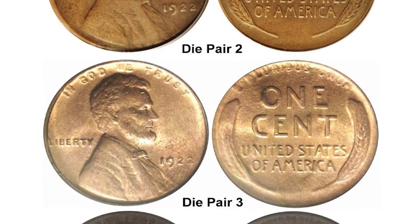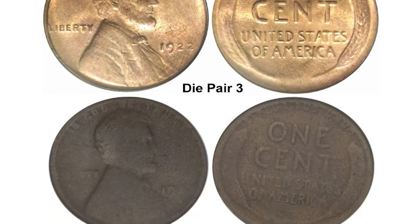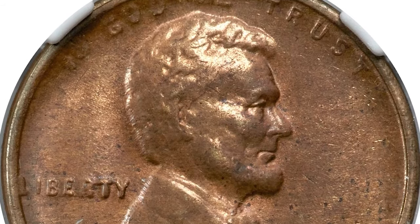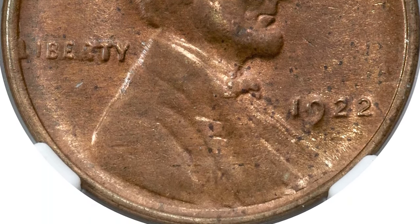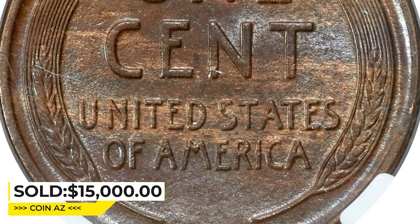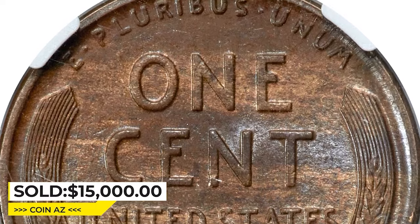However, die pair two has a strong reverse and never shows a remnant or ghost of a mint mark. This die pair two carries a lofty premium relative to die pairs one and three and is key to the Lincoln cent series. This specimen was sold for $15,000 on May 3, 2023 at Heritage Auctions.